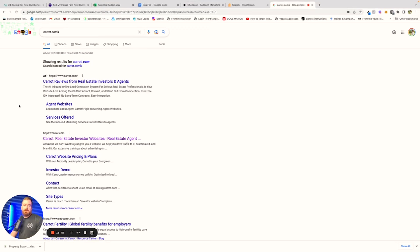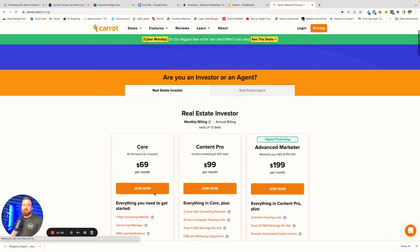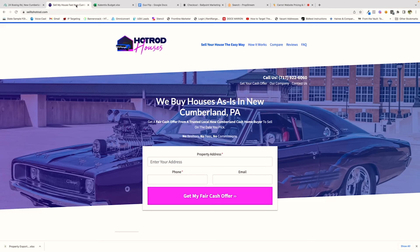I wouldn't be totally upfront with you if I left out the fact that we do use websites. This particular seller got the piece of mail because she was on that PropStream list, went to the website printed on the postcard, and actually filled out a form. We use a group called Carrot — their pricing is $69 a month — and I'm actually going to show you my site. This was the website the seller went to and filled out information in order to get on the phone with us.